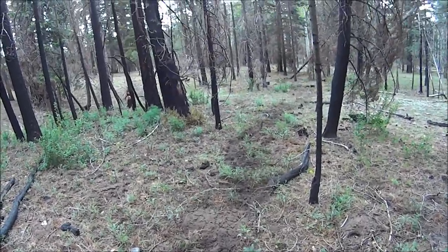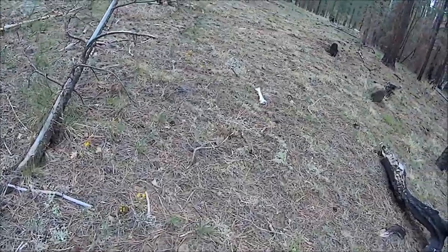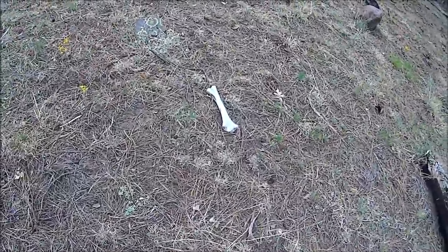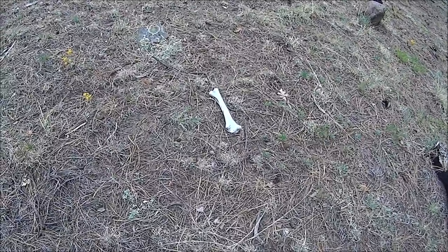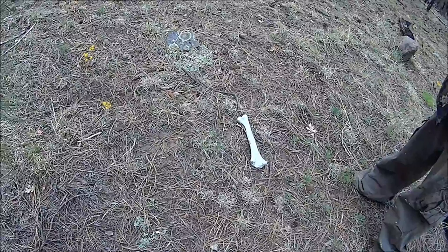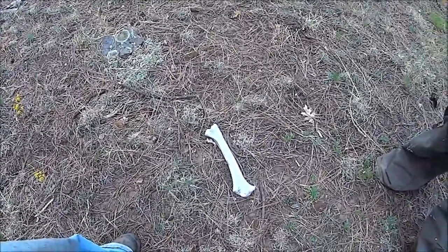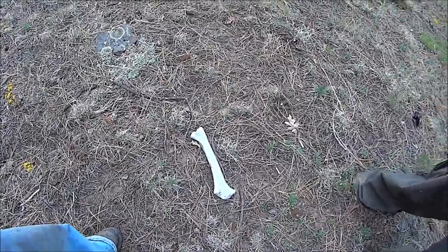It goes down through there. Our first indication that this is a hunting ground. This bone is older — that's a nice big one too. It's got a good bunch of cracks on it. Yeah, those are linear cracks, though — they're not across the bone, so that's probably from drying out.